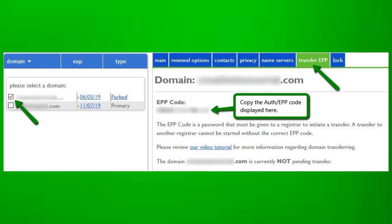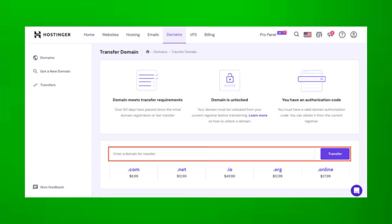Follow the instructions provided by Hostinger to complete the transfer process. This may involve confirming the transfer via email and paying any transfer fees.